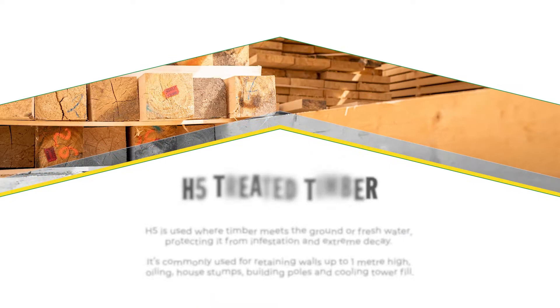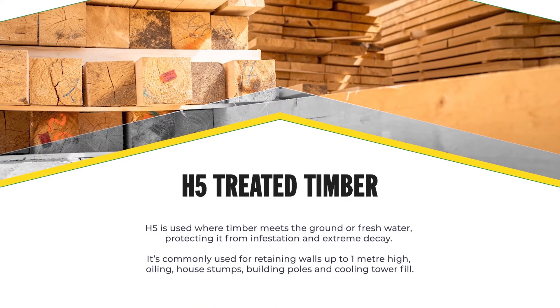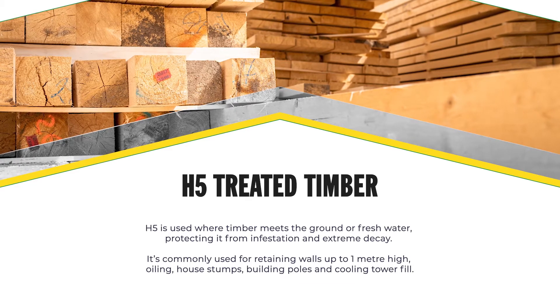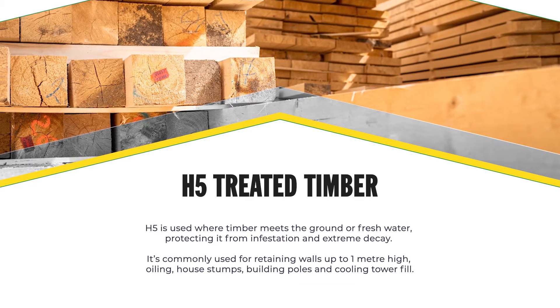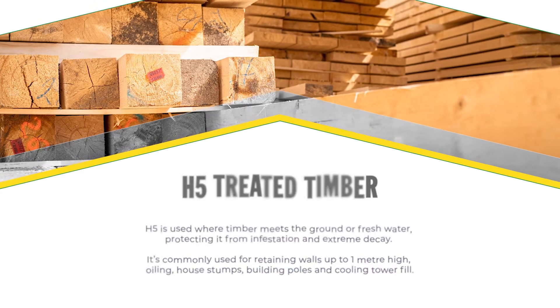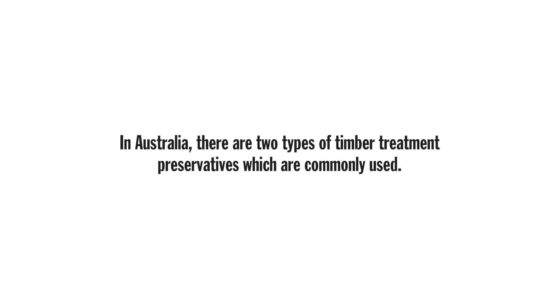H5 is used where timber meets the ground or fresh water, protecting it from infestation and extreme decay. It's commonly used for treating walls up to one metre high, oiling, house stumps, building poles and cooling tower fill. In Australia there are two types of timber treatment preservatives which are commonly used.